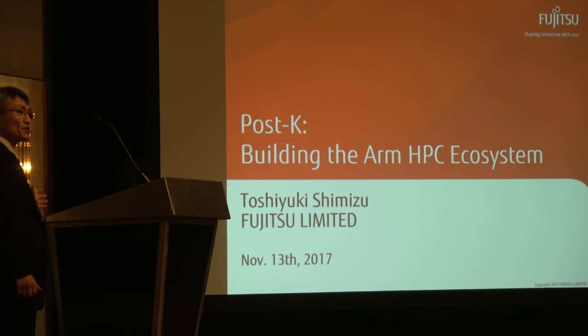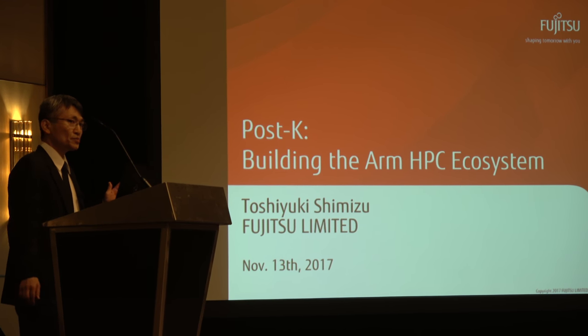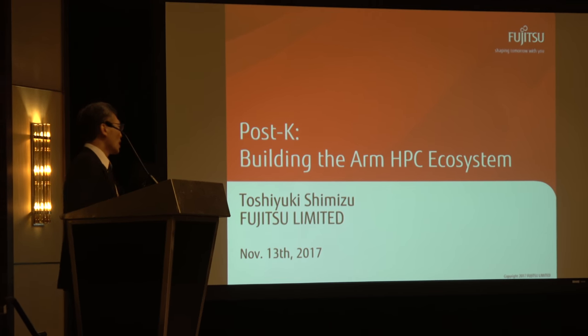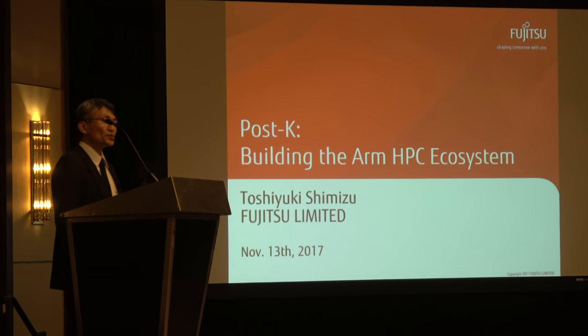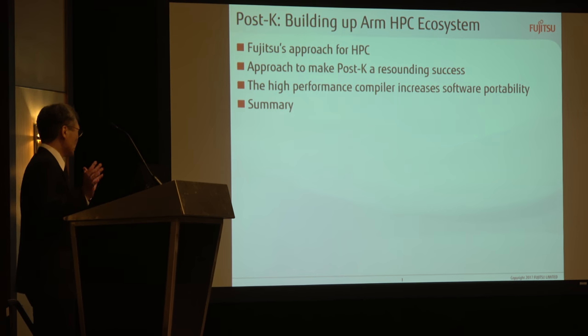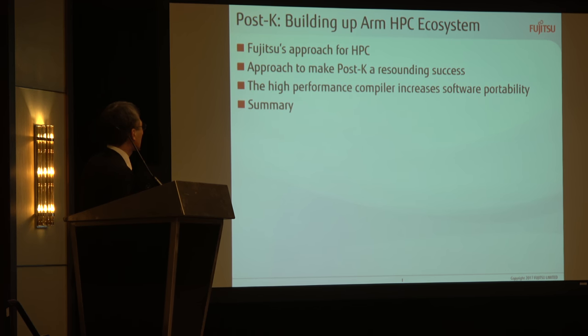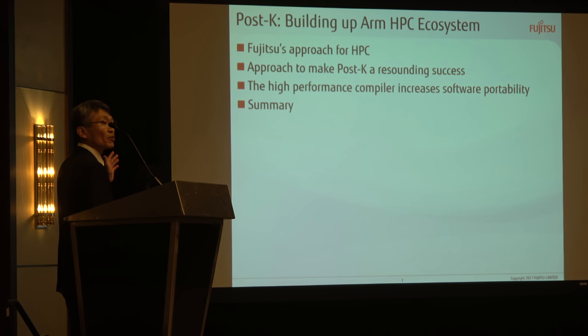My name is Toshiyuki Shimizu, and I'm in charge of the development of Fujitsu's high-end supercomputer systems. Today, I would like to introduce Fujitsu's approach for high-performance computing, and then I'll describe our additional effort to make the post-K a resounding success. Then, I'll talk about the compiler development, focusing on performance and software compatibility.